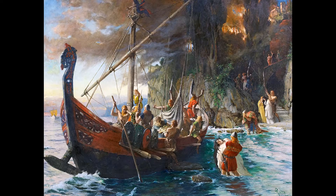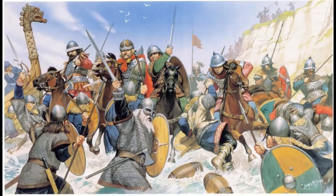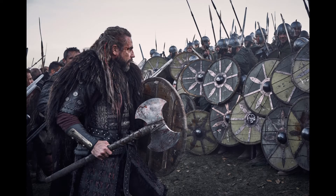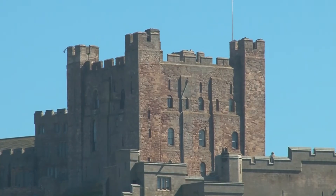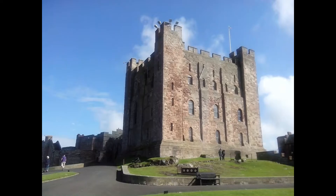Bamburgh remained in Anglo-Saxon hands until 993 AD when it was attacked and destroyed by Vikings. After the Normans arrived in Britain, a new castle was built on the site, consisting of the square tower in the centre of the castle that you see today.